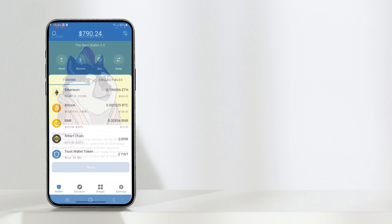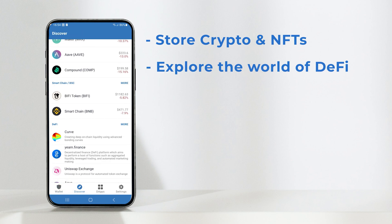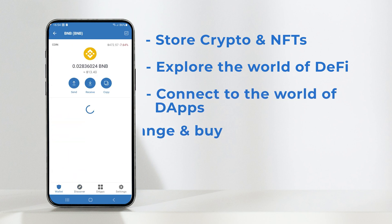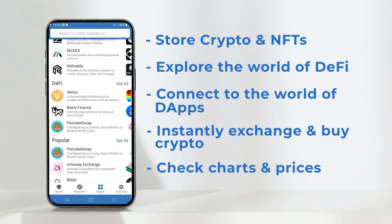Trust Wallet is the perfect place to store all of your crypto and NFTs, explore the world of DeFi and stake your favourite crypto, connect to the world of DApps, and instantly exchange and buy crypto and check charts and prices all at your fingertips.